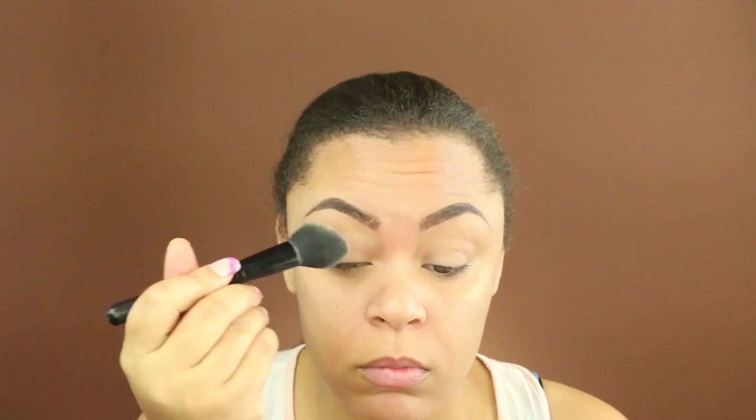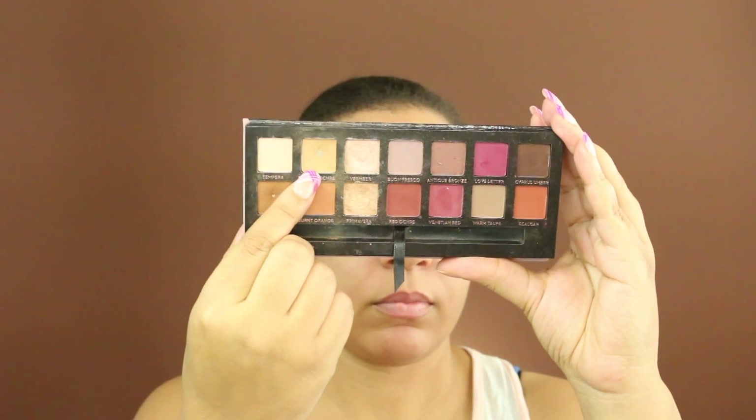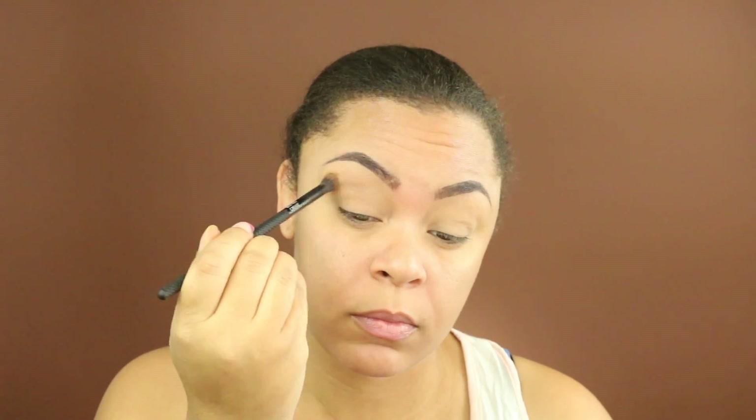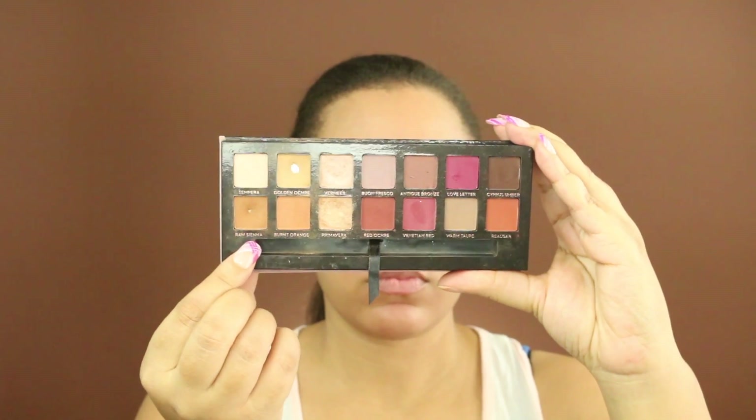I'm going to take my Laura Mercier powder and go ahead and set my lids. Taking my Anastasia Beverly Hills Modern Renaissance palette, I'm going to take this color here and apply that as my transition shade. Next I'm going to take Raw Sienna and just apply that to my crease.